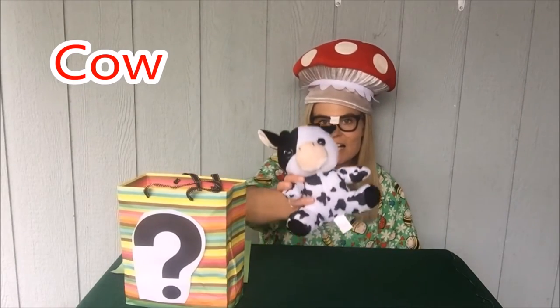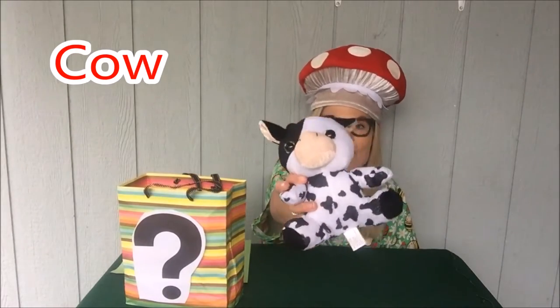What do you think it's gonna be? I feel something soft. This thing says moo. Can you guess what says moo? You're right — it's a c-c-c-cow. C says the letter C.